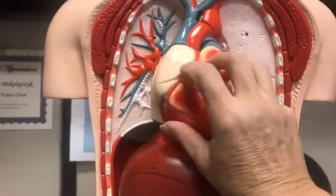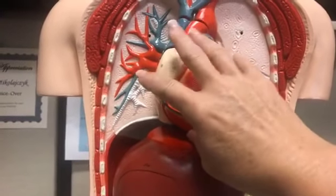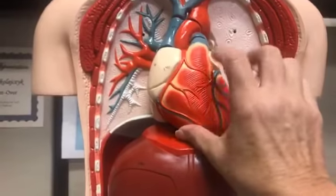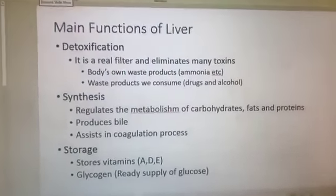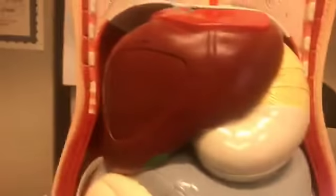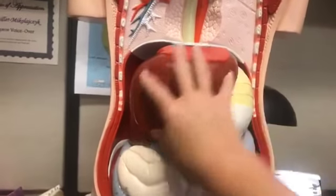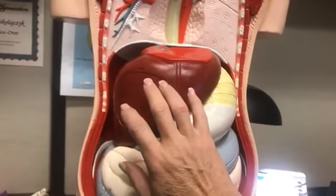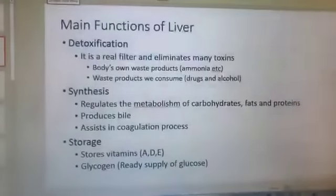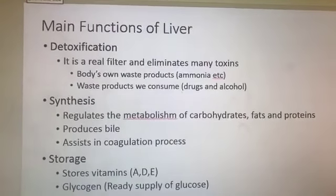The heart receives oxygen-poor blood, pumps it to the lungs, and then pumps out oxygen-rich blood. But the liver — the largest organ that we have — weighs about three pounds. It's right under your rib cage, up against your diaphragm. Think about a three-pound roast. Here are its main functions. First and foremost, it's really important for detoxification. It's an honest-to-goodness real filter and eliminates a lot of toxins that our body produces.